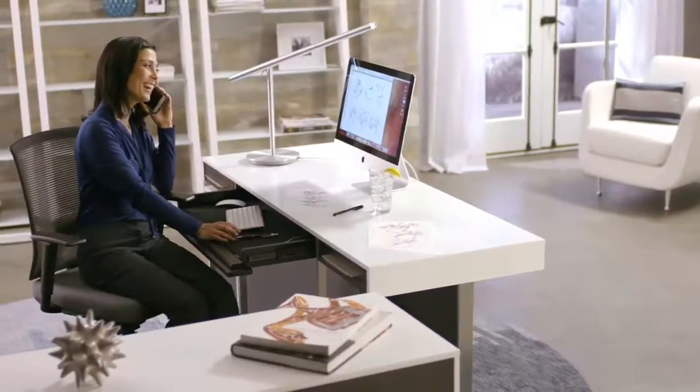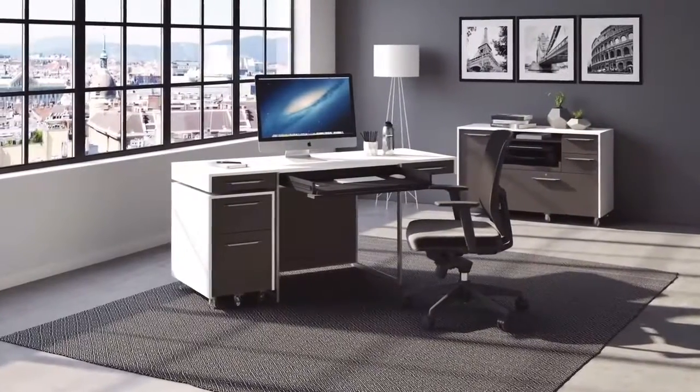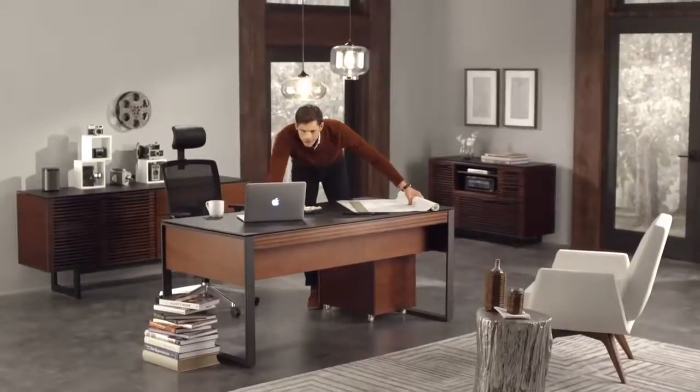Choose work surfaces, shelving, and file storage to create the perfect work solution, from a small home office to a complete executive workspace.